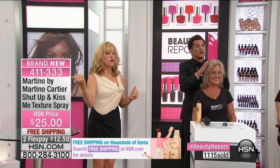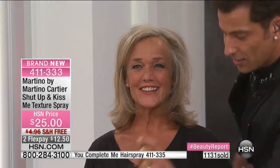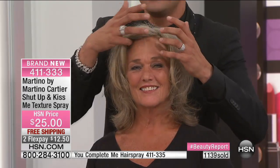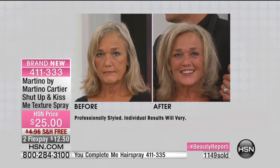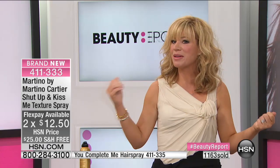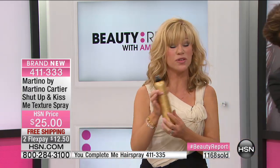These two products are like peanut butter and jelly — you need both. One gives you that great lift at the root, the other seals and protects the style. The texture spray is $5 off if you ordered the hairspray. Use it all over before the hairspray — even if you don't want to hit your roots, spray it all over and work it in. That creates a foundation so when you wake up, your hair feels like there's nothing in it — just great, thick, healthy hair.